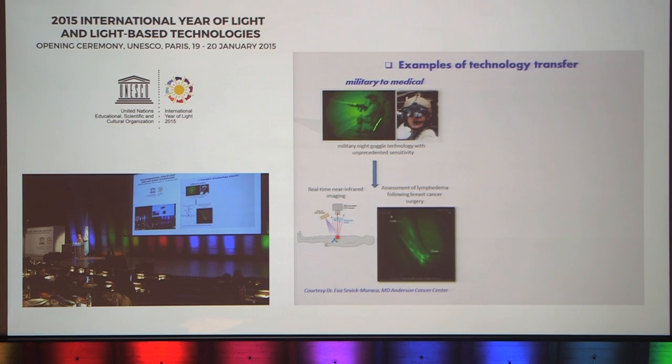Here's an example of technology transfer from military to medical — the use of very high sensitivity imaging devices, used initially for night vision goggles, being translated directly into tracking the flow of lymph in the lymphatic system of a patient after surgery, to see if the lymphatic system has been compromised.